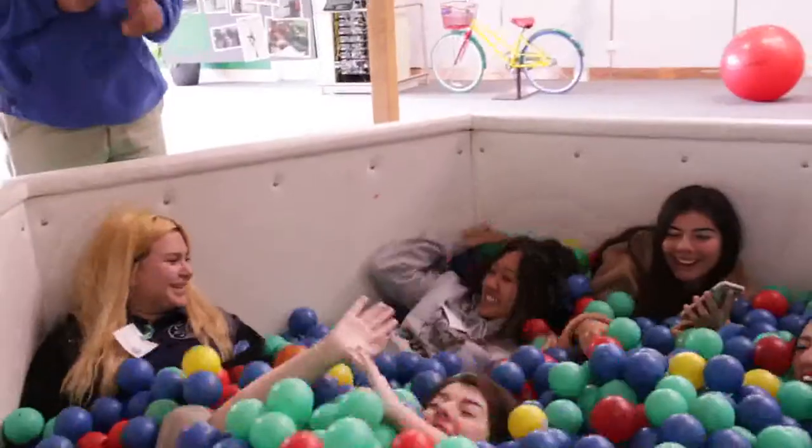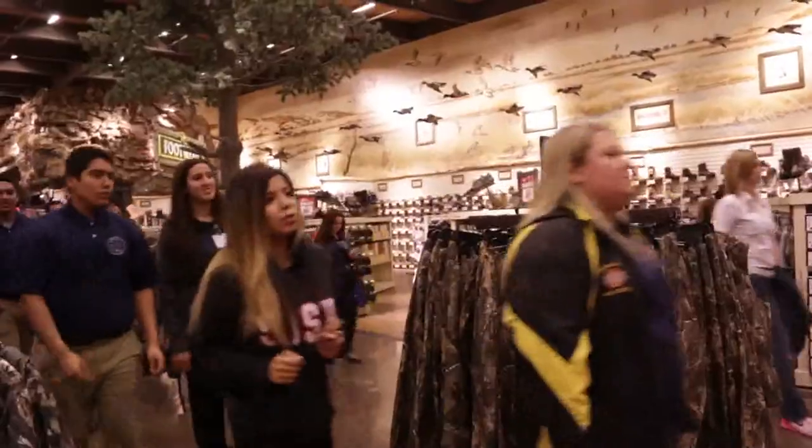Instead of being in classrooms, in this academy you'll go out into the world. Virtual Enterprise is a great experience when you get to go on field trips like this — we went to Google today, and then we went to Bass Pro Shop. We had an amazing tour, and it was just a great experience for everyone.